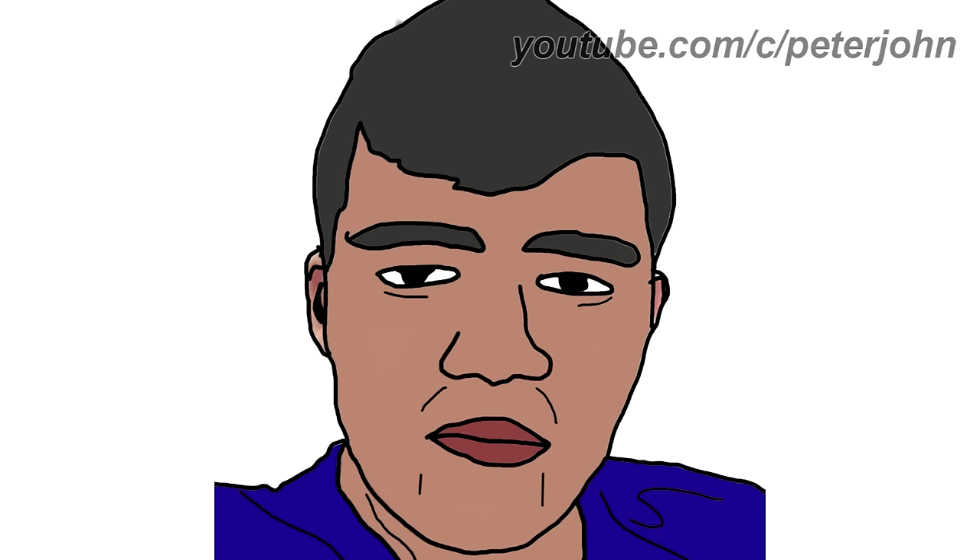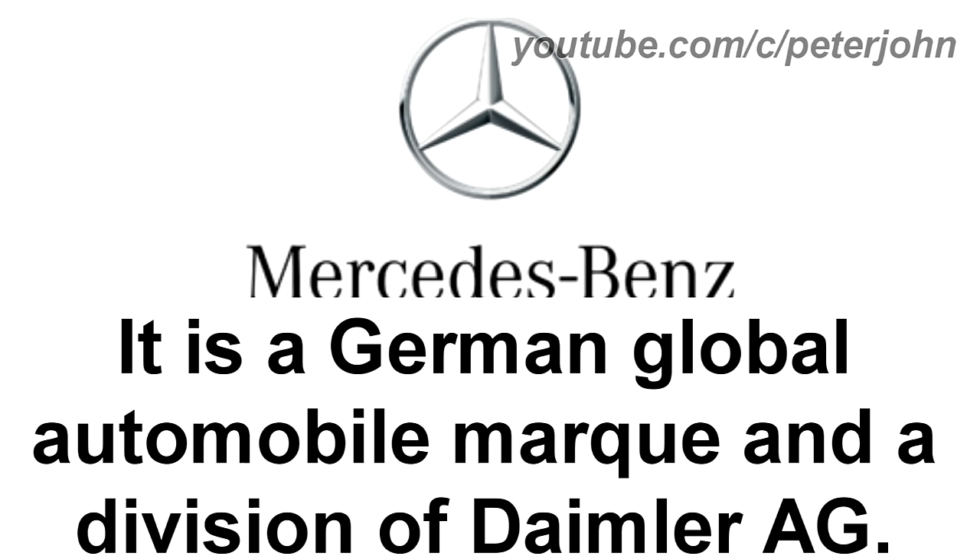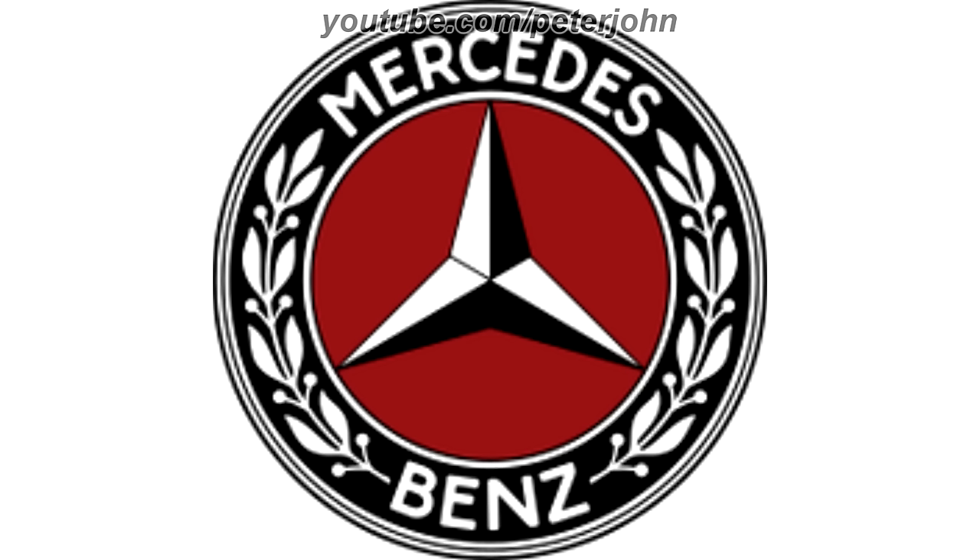Now I'm gonna talk about Mercedes-Benz. It is a German global automobile mark and a division of Daimler AG. 1926 to 1933, there is a red circle on a white and black outline, and on the outline there are the words Mercedes and Benz in white text, and between them there is white wheat, and on the circle there is a black and white shape.